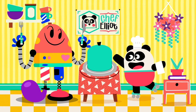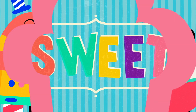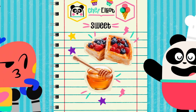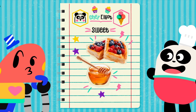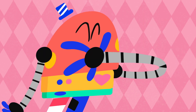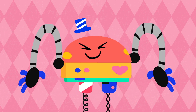Get ready to try... Sweet! Sweetness is found in many desserts and fruit. It gives you lots of energy! Om-om-om-om-om! Sweet!